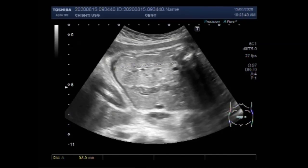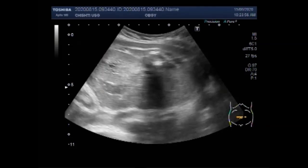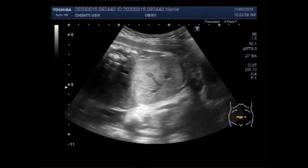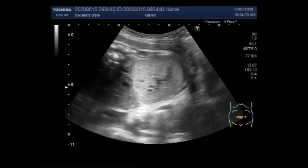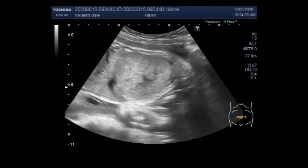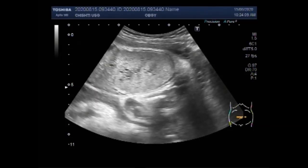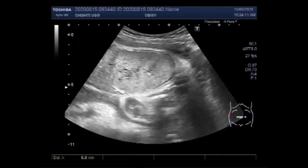Now you can see the measurement of the kidney and it measures about 5.9 cm into 3.2 cm with cortical thickness of about 5.3 mm. The size of both the kidneys is enlarged. Both the kidneys are echogenic and they show mild hydronephrosis due to fetal outflow obstruction.